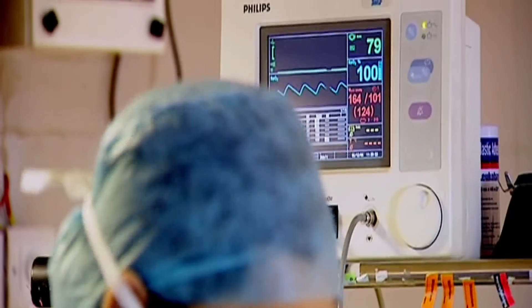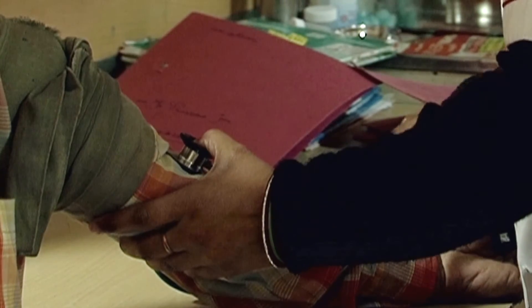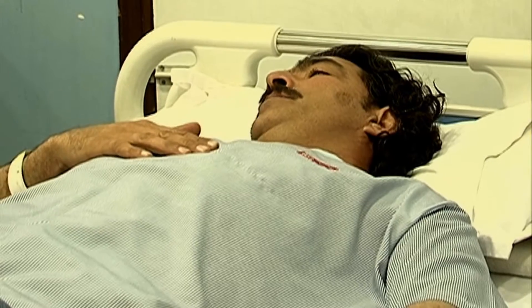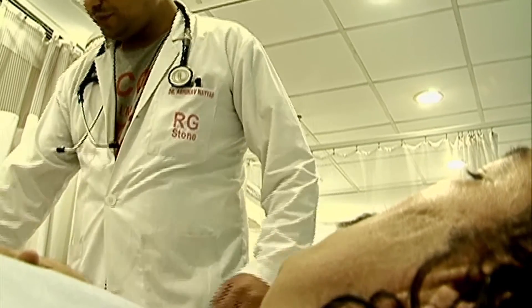Fever. Increased heart rate. Confusion. Dropping blood pressure and platelet count. Organ failure. These are but a few symptoms of a life-threatening condition called septicemia, or sepsis.